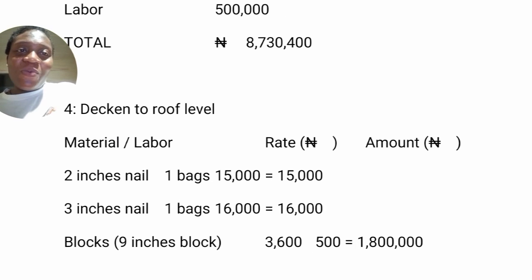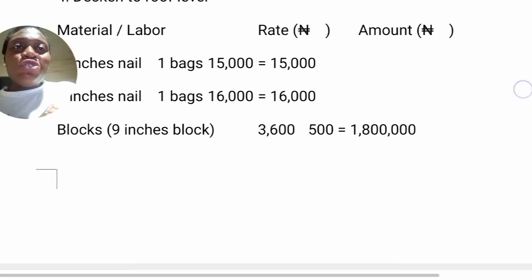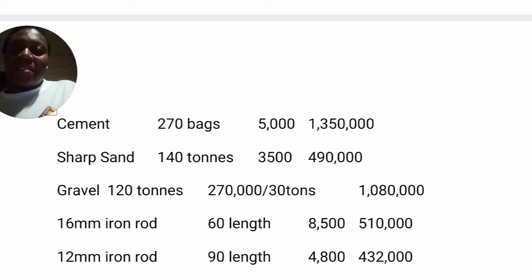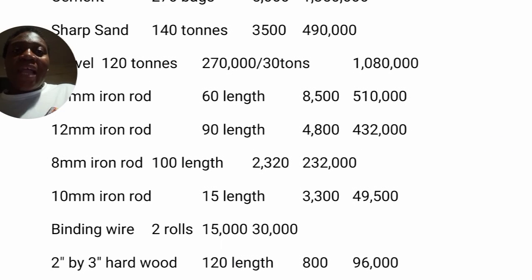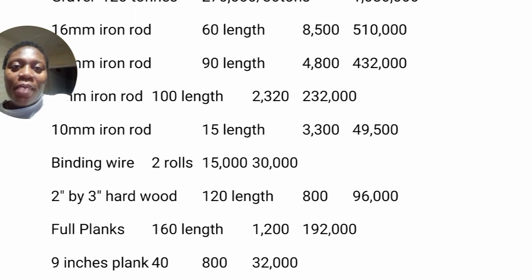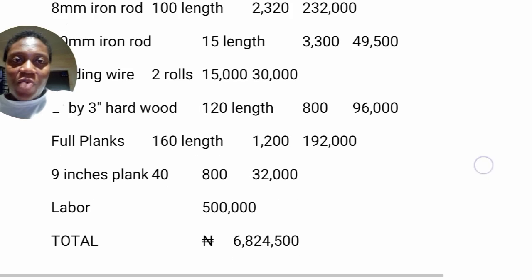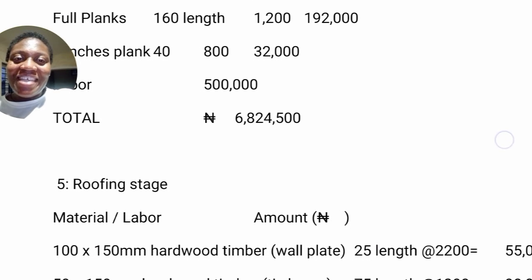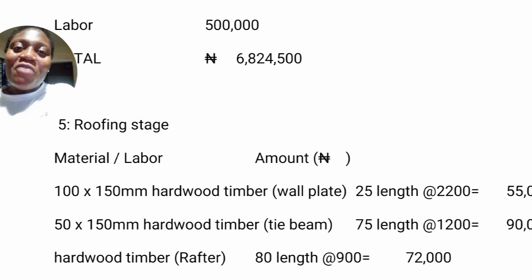The next level is decking to roof level. You'll need 2-inch nails — 1 bag; 3-inch nails — 1 bag. Blocks: 3,600 pieces. Cement: 270 bags. Sharp sand: 140 tons. Gravel: 120 tons. Iron rod: 60 lengths of 16mm, 19 lengths of 12mm, 100 lengths of 8mm, 15 lengths of 10mm. Binding wire: 2 rolls. Hardwood 2x3, plank 1x10, and 1x9 also needed. Labor estimated at 500,000 naira.